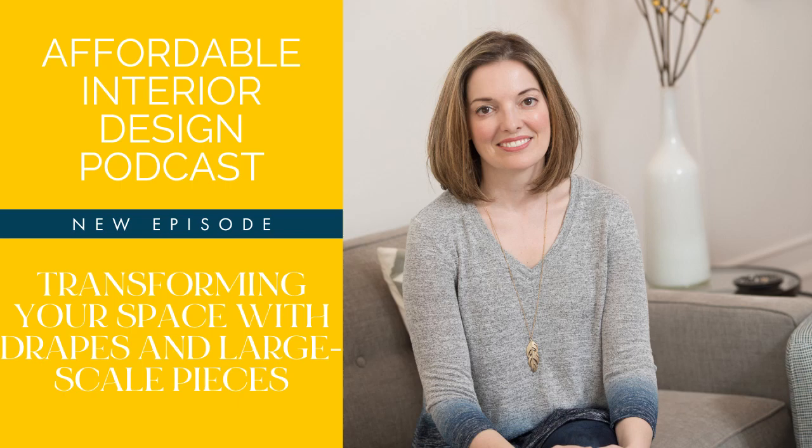You don't need a high-end designer or a lot of money to get a luxe look. Be your own interior designer. This is Affordable Interior Design, the podcast. Here's your host, Betsy Hellman.